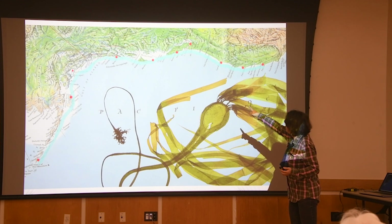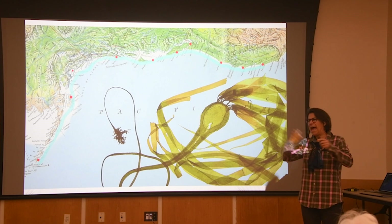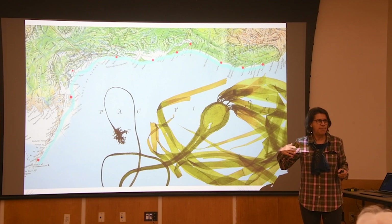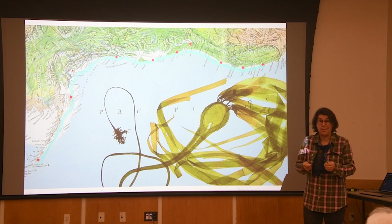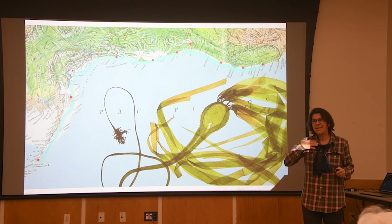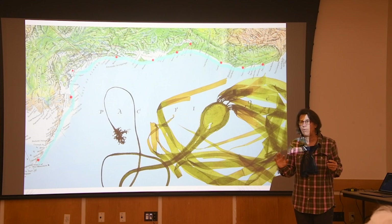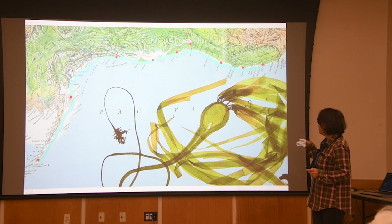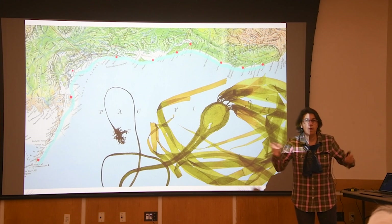If you go up to southeast Alaska, bull kelp is absolutely abundant — it's incredible. There's a company up there called Barnacle Foods that goes and harvests wild bull kelp and makes pickle out of it. Barnacle Foods is doing incredible work learning about how to farm bull kelp and working with tribes. Everything is also different in Puget Sound, Vancouver Island, and even in Oregon. What can we learn from those regions?